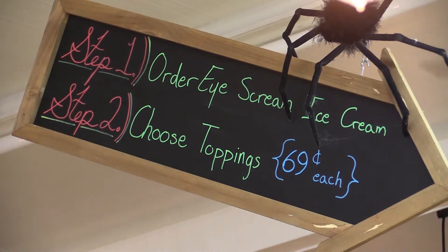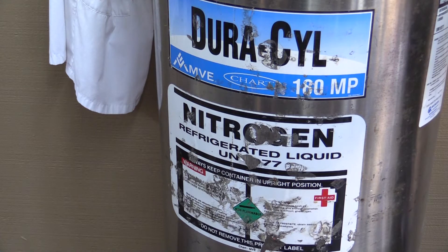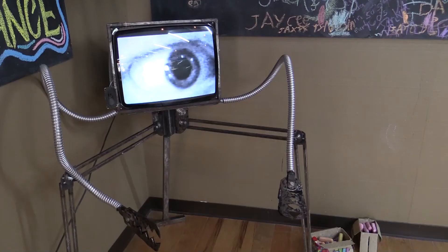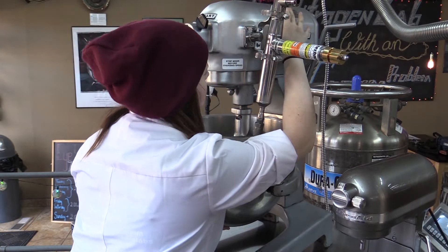Endicott aims to give his customers a unique experience along with great ice cream. But outside of just what we make, we also have an atmosphere that resembles a classroom — a lab classroom.